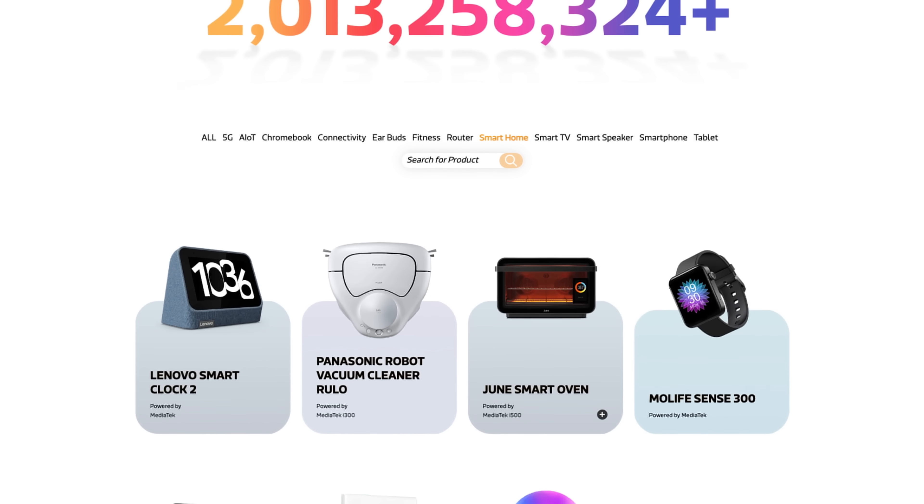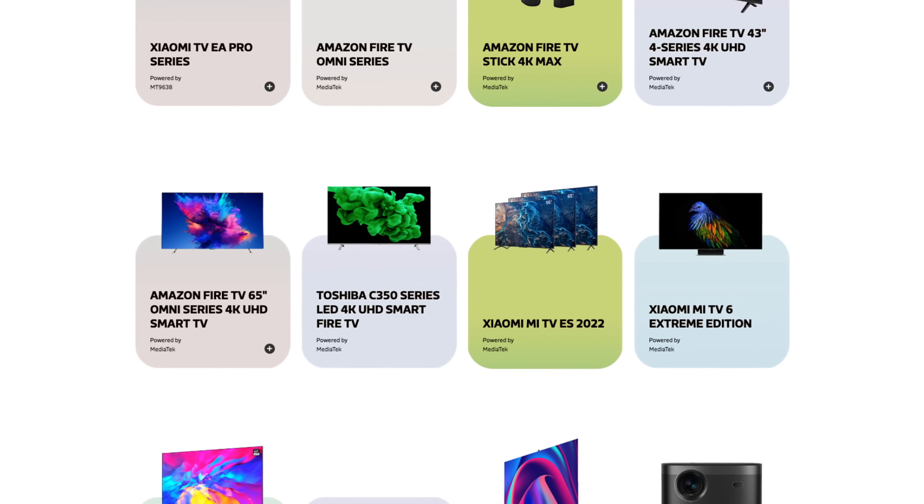And if you have smart devices in your home, like voice assistants, soundbars, or smart TVs, there's a solid chance they run on MediaTek technology.